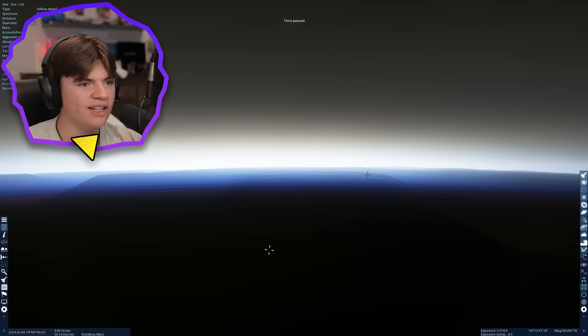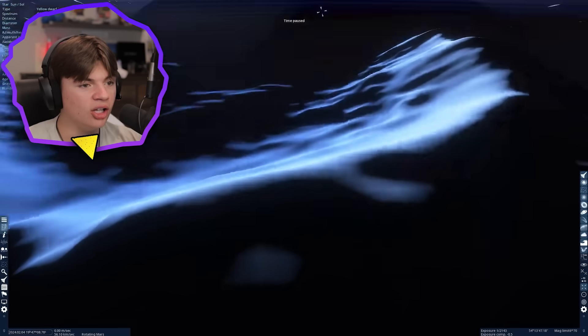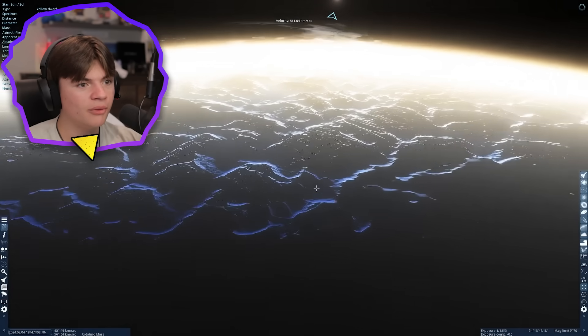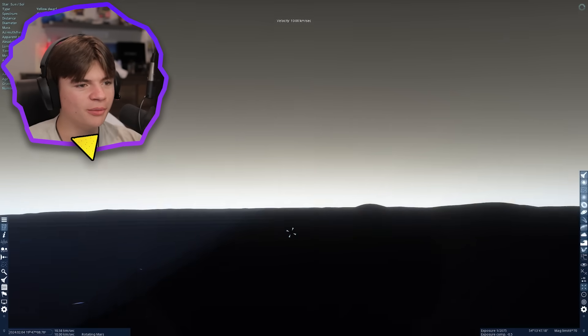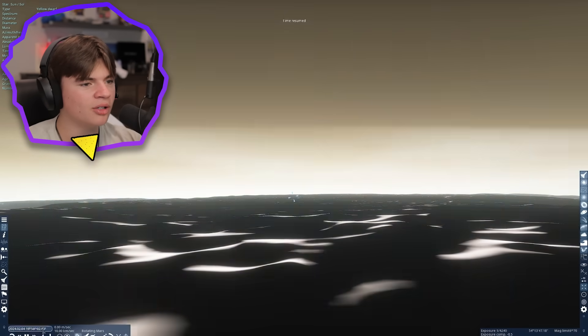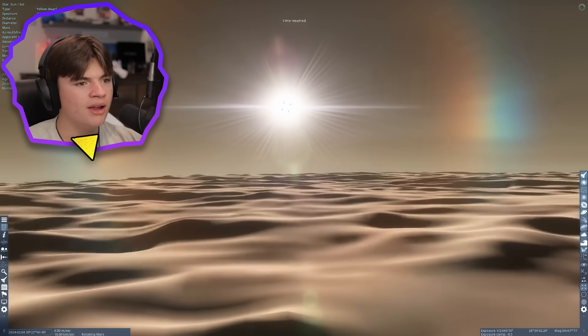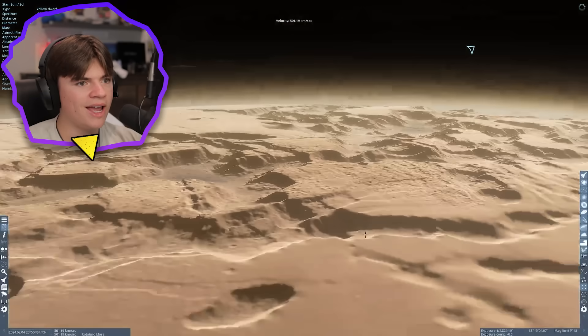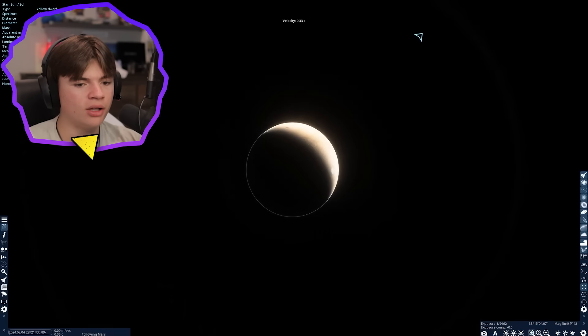It almost turns blue again, just like Venus, right before the sunrise. Right here it's definitely blue. I never would have thought that Mars's sunrise would turn everything blue. There comes the sun up, and then we're back to a normal day on Mars.